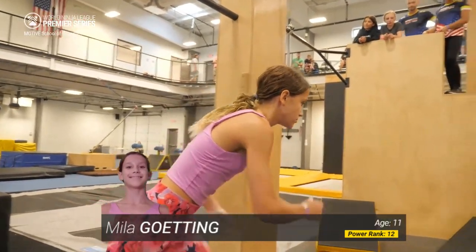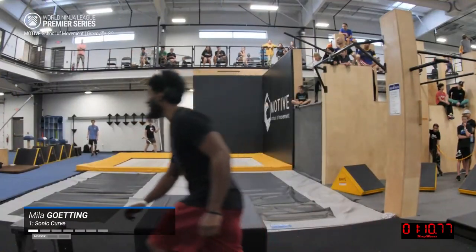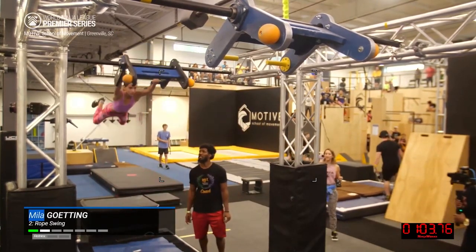We have Mila Goding on the start line. She is underway. I believe she's our cover athlete for this wave — I could be mistaken. But already through the rope swing and moving on to the toss-up.